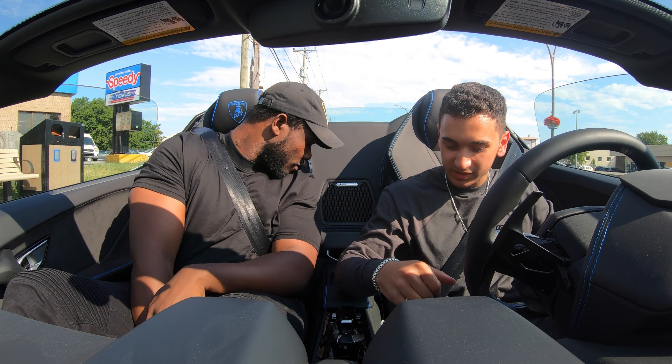The seats are not the most comfortable seats, but I like them because they grab you really well, especially in the corners. It's comfortable enough — I would drive this every day.